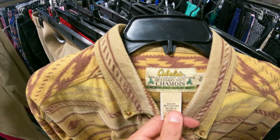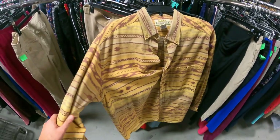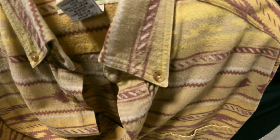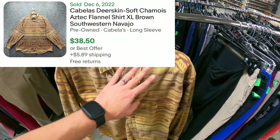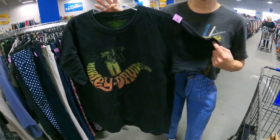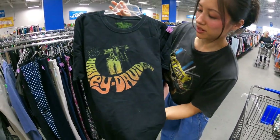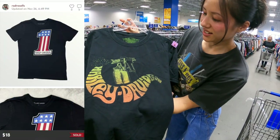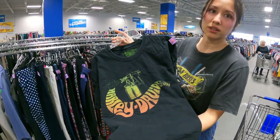We got a Cabela's Deerskin Soft Aztec button-down. Should get about $30 plus shipping on this. We love looking for Aztec stuff. And then Nat has a Harley Davidson tee — gives off 70s vibes, that's pretty sweet. T-shirts here are $2.49. Should get about $20 plus shipping.